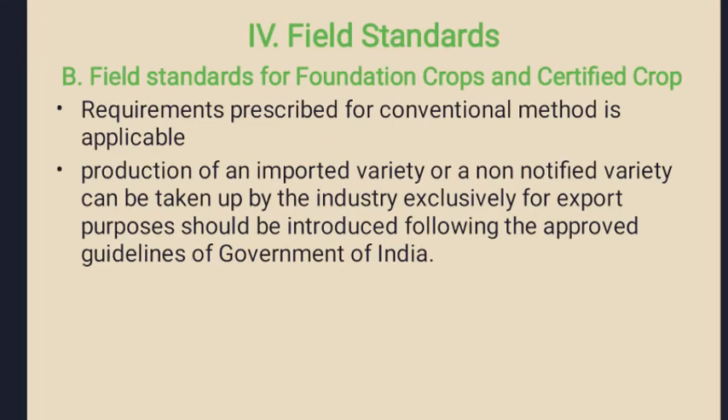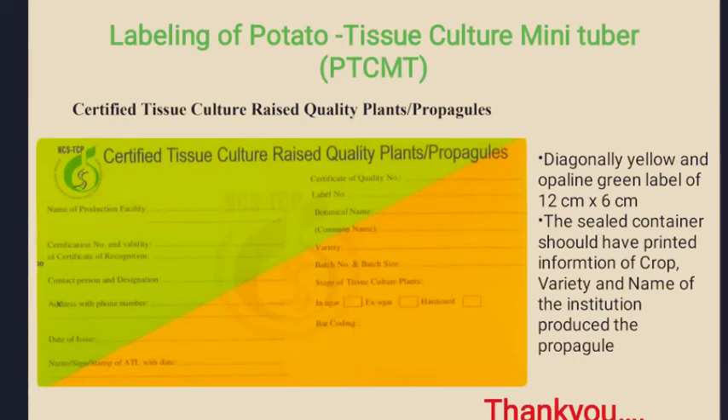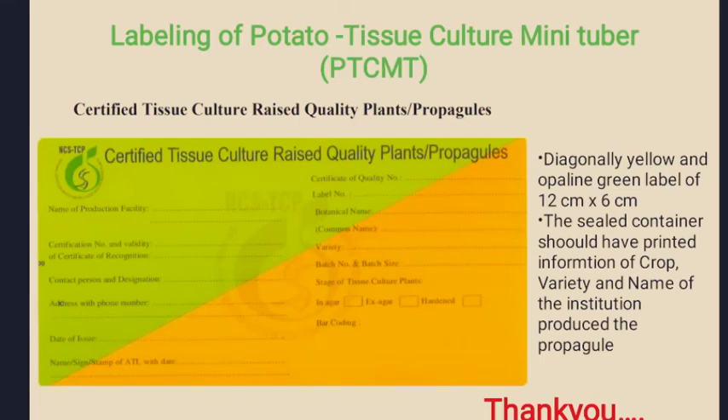For field standards for foundation crops and certified crops in the field, the requirements prescribed for the conventional method are applicable. The production of imported variety or non-notified varieties can be taken up by the industry exclusively for export purposes, following the approved guidelines of the Government of India. Once NCSTCP identifies that all test conditions are passed, they issue the recognition and certification of tissue culture propagules. For this purpose they issue a label consisting of 12 by 6 centimeter size with diagonally yellow and waffle green label and seal. The propagules are generally transported in sealed containers, and the container carrying the label should have printed information of crop, variety, name of the institution that produced the propagules, etc. Thank you.